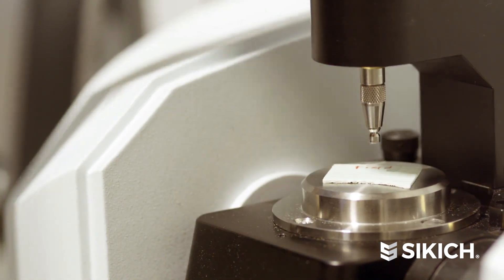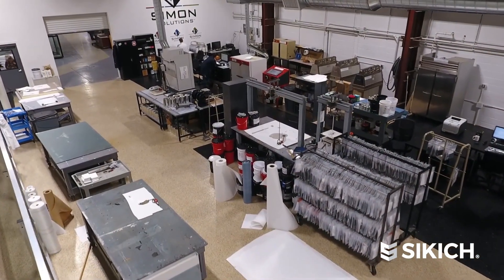Our company right now is approximately 60% working on Dynamics 365. We're in the process of doing an engagement with Sikich for the accounting ERP side, and then we're in the process of doing a due diligence assessment on our manufacturing process to incorporate manufacturing into our D365 environment.